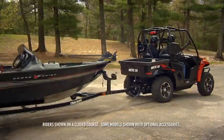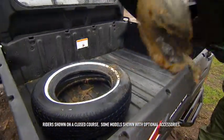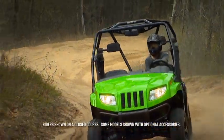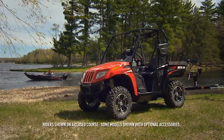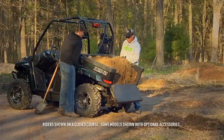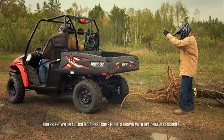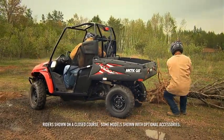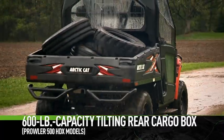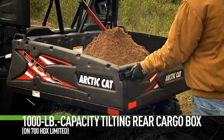Hauling, pulling, pushing, playing — your Prowler is designed to do it all. The Prowler is everything from a heavy-duty work companion to a trusted recreation vehicle, perfect for hunting, fishing, or just hitting your favorite trails. A key feature that makes the Prowler so versatile is its tilting rear cargo box. Most Prowler models can haul up to 600 pounds. Prowler HDX models are serious about work — all HDX models feature cargo boxes with industry-leading volume. 500 HDX models haul up to 600 pounds, while the 700 HDX Limited hauls up to 1,000 pounds.